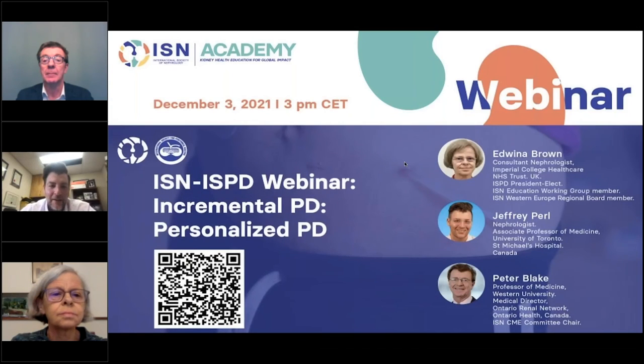Hello everybody, and welcome to this ISN ISPD webinar on incremental PD, personalized PD. I really hope that you all find the webinar informative and interesting, and I look forward to some great discussion and questions at the end.